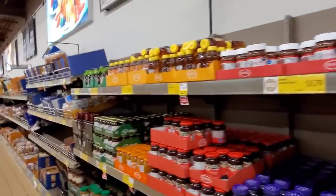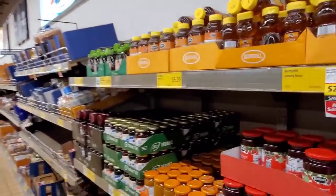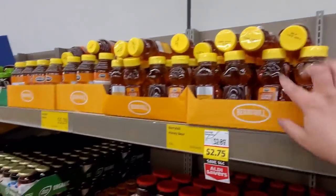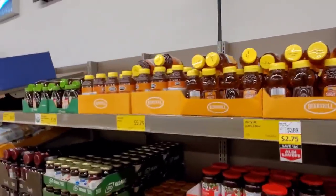Sea salt crackers — yum, I love this stuff so much, so good. I do have some though. $1.79.